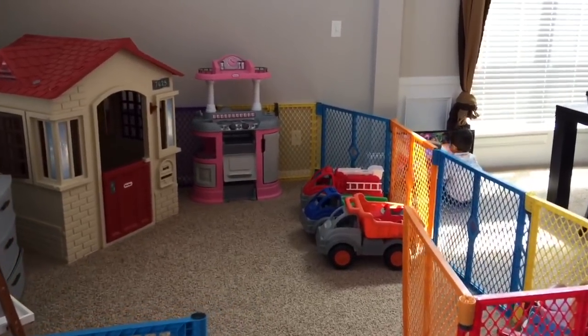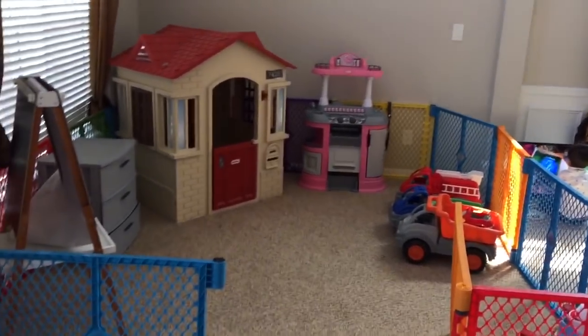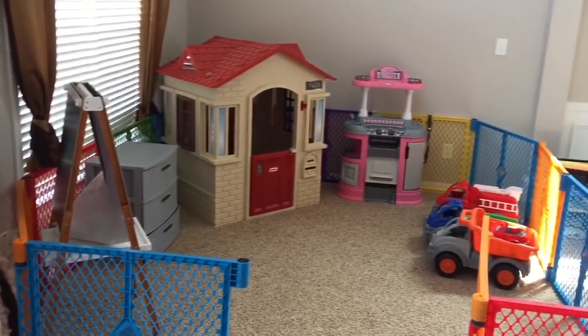Hey guys and welcome back to my channel. Today's video is going to be an updated house tour — it'll also be my spring home tour.